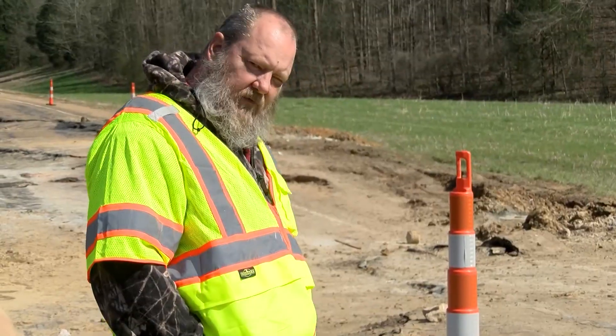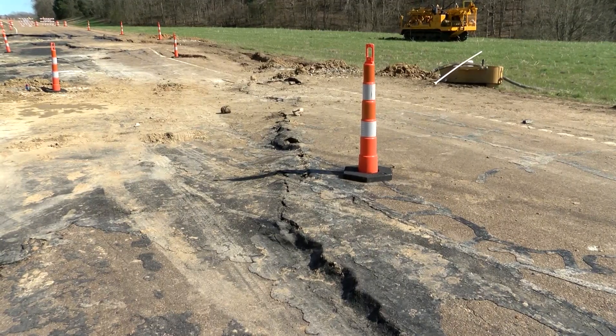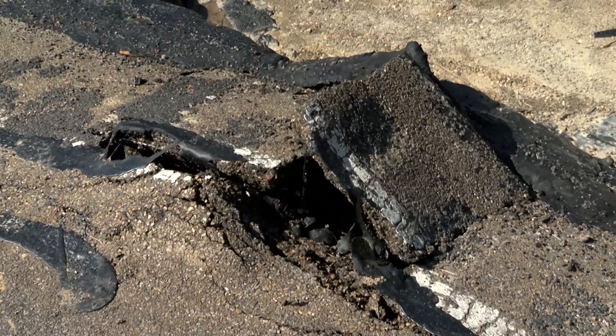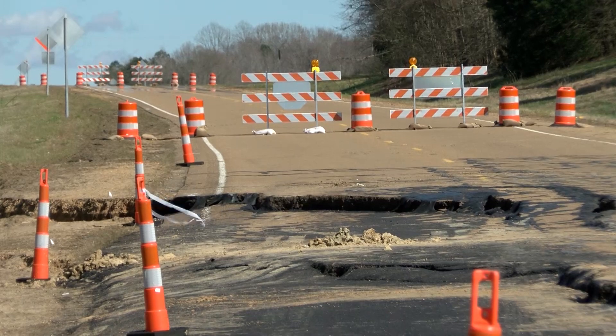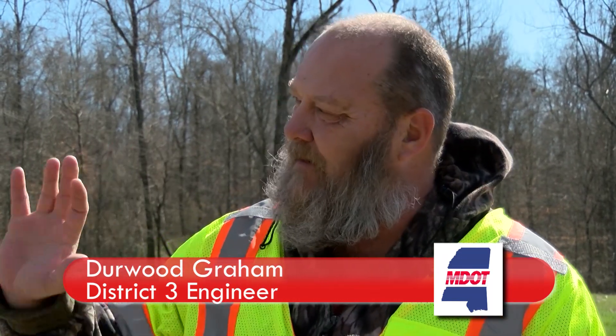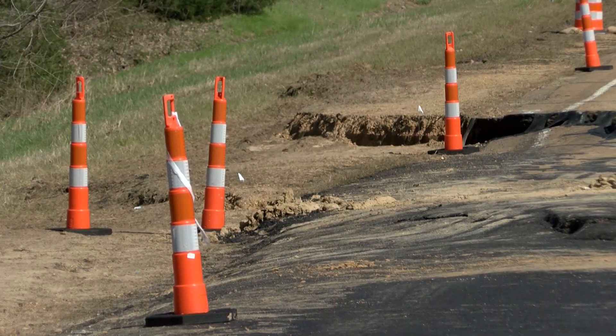Derwood Graham is the district engineer for District 3. His crews tried to prevent this slide from happening. "When we first noticed it moving, we came in and actually brought our asphalt crew in and paved over the top of what at that time was a little bitty slide-looking scarp. It moved again, so we brought a crack-sealing crew in. We tried to seal all the cracks in it to keep the water from going down in the roadway." But despite their best efforts, sometimes Mother Nature has her own plan.